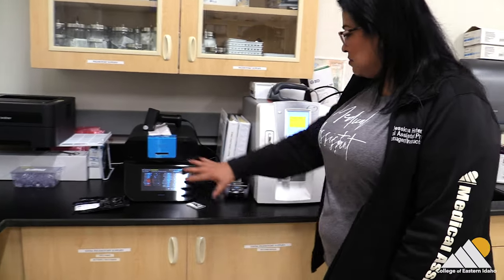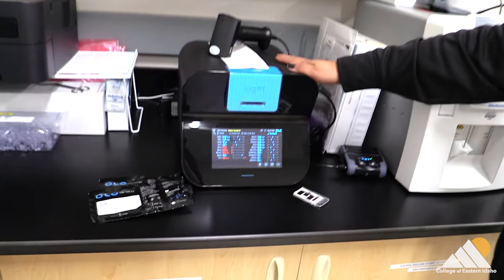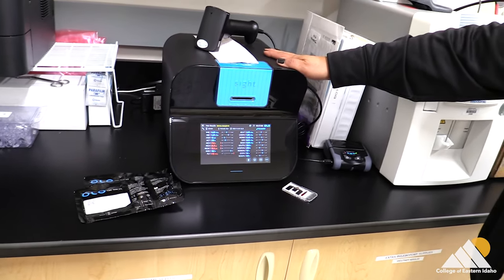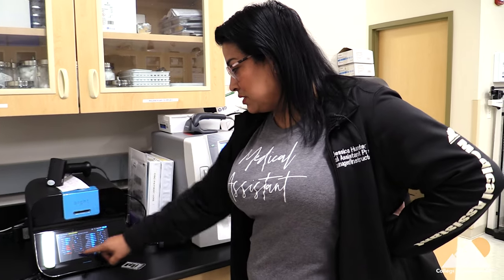And we have our CBC machines here. This is our Olo, which is brand new and the only one in the state of Idaho. It'll run your complete chemistry and you can see there is a blood count on there. These are run at your office pretty regularly for most labs.